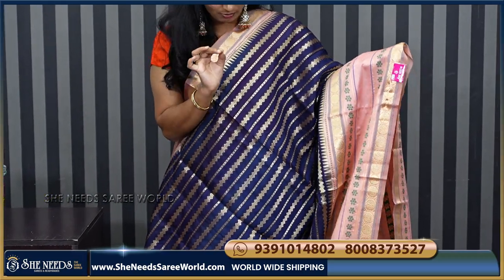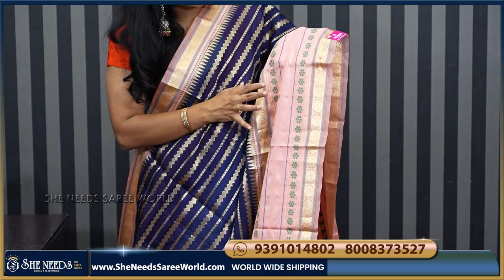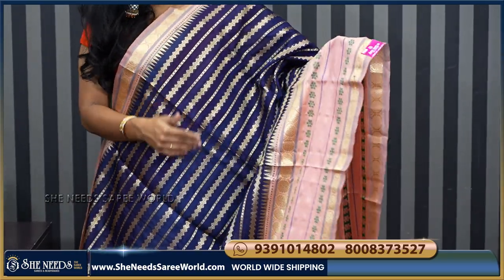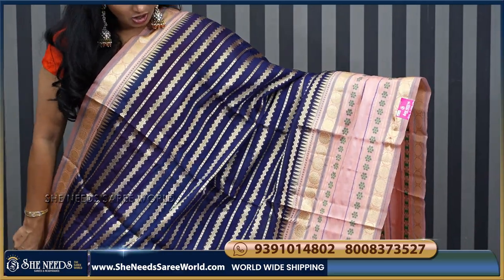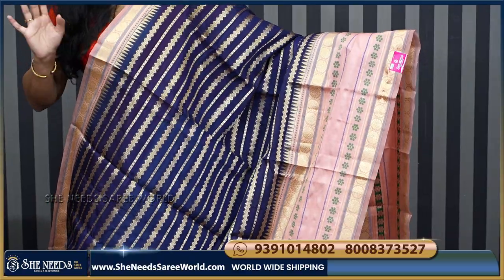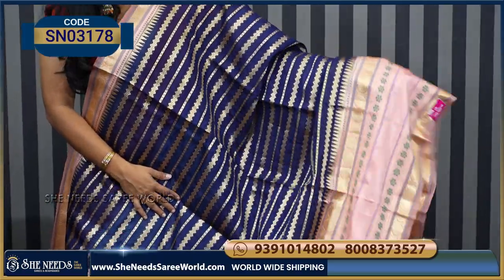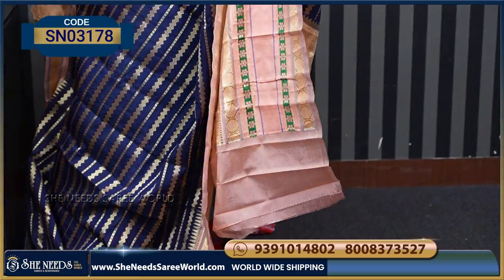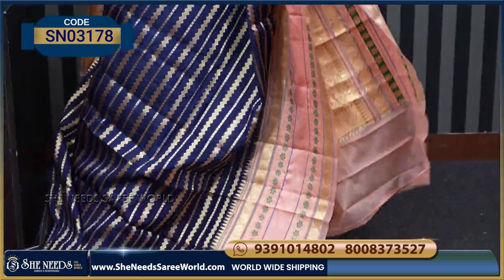This is a navy blue and light orange combination. The border is also very beautiful — it's a very big border, almost 14 inches. It's got a fine, thin border. Overall the look of the saree is very nice. The price is ₹2210.